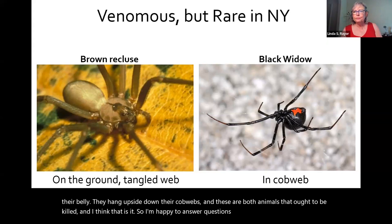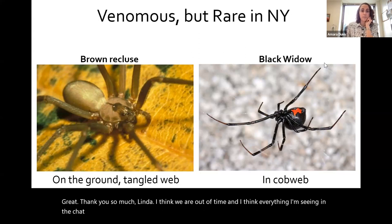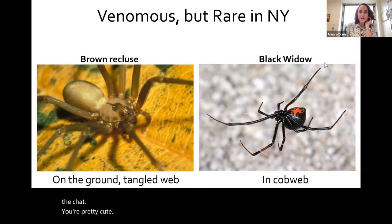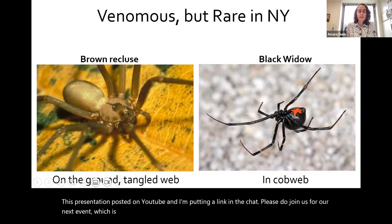I'm happy to answer questions if there's any time. Thank you so much, Linda. Everything in the chat is appreciation for how adorable jumping spiders are — we can all agree jumping spiders are pretty cute. Thank you again, Linda, for this great information on spiders, and Anya for the information on spotted wing drosophila. We will have recordings of this presentation posted on YouTube. Please join us for our next event on August 4th, an all-wildlife event covering groundhogs and bat exclusion. Thank you, and have a great rest of your day.